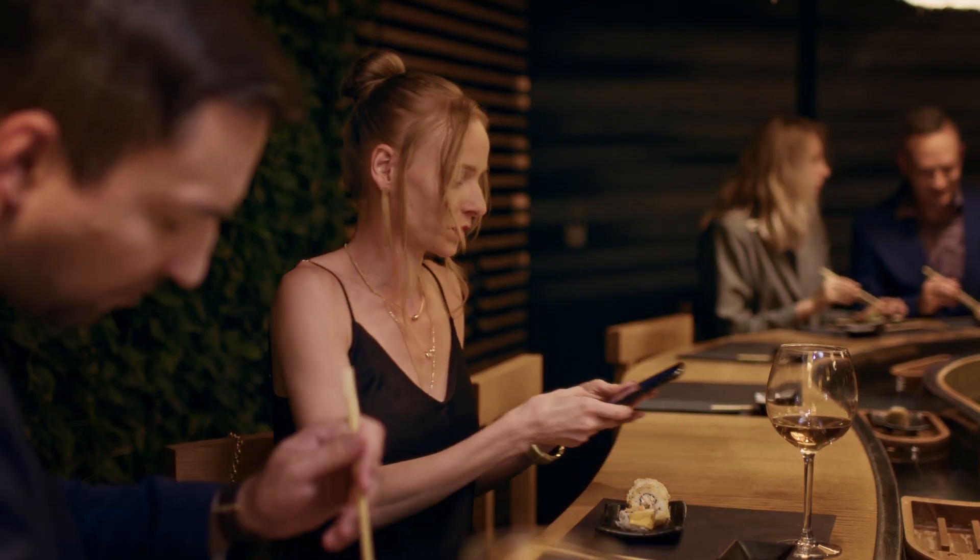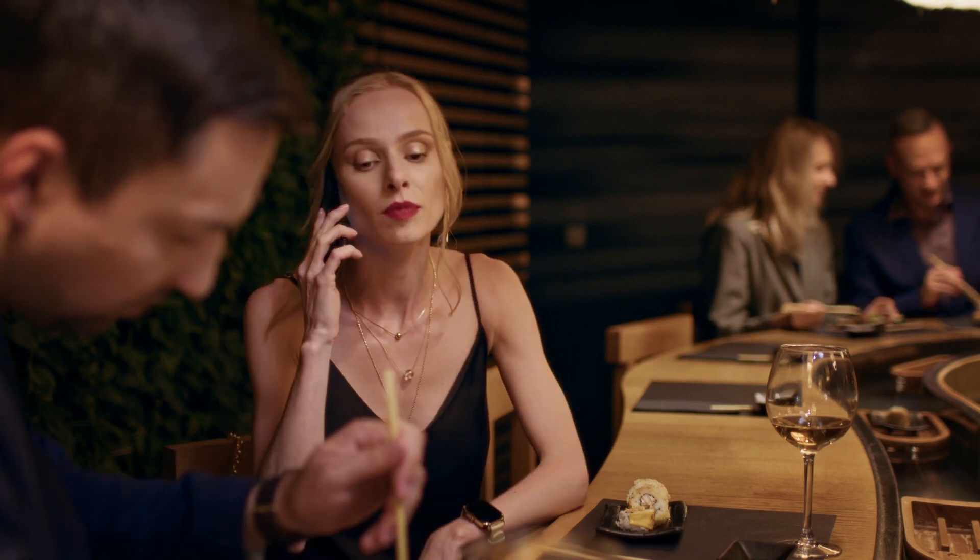I have to take that. You'll thank me later.